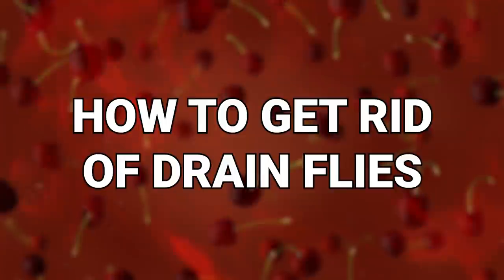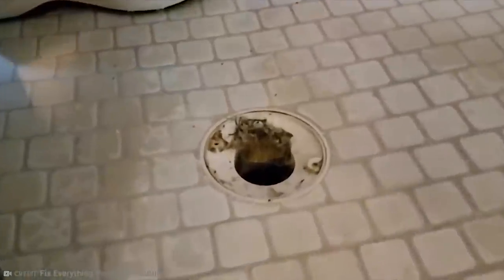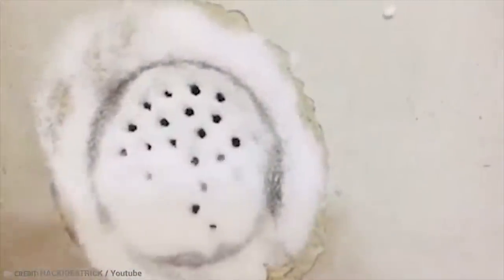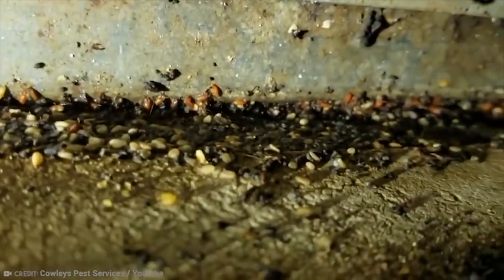How to get rid of drain flies. Tiny, furry, flying insects seem to be very attracted to your drains or even your bathtub — these are probably drain flies. They're not really harmful, but it's pretty gross to have any kind of swarm of insects in your house, and nobody wants to battle through a cloud of bugs to run a relaxing bubble bath. Fortunately, there are plenty of simple, natural solutions to rid your pipework of the pesky drain fly.